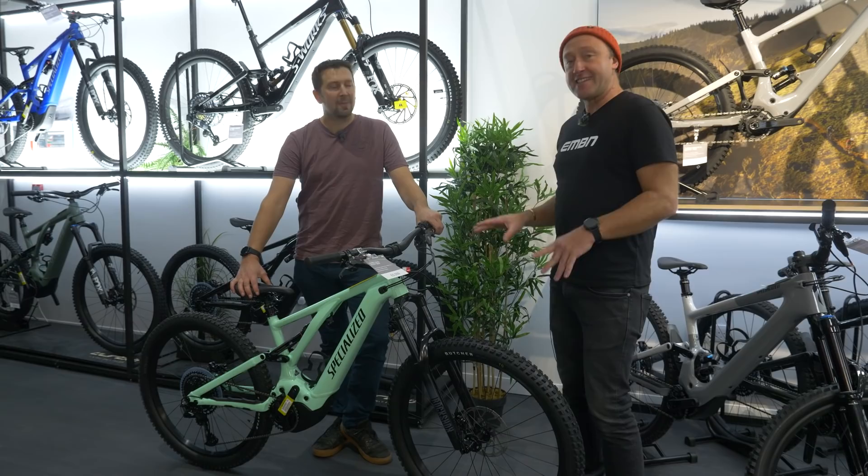Is that your choice — the base model, £5,250? And I'm loving the color of this one actually. It looks amazing, like peppermint green. That looks good.